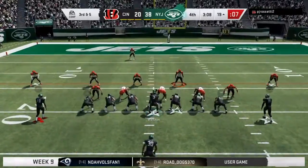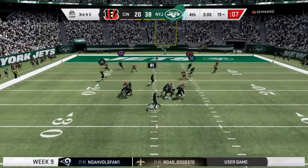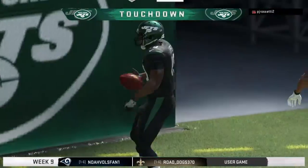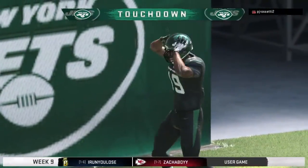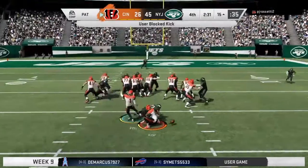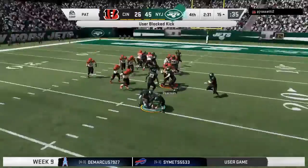In order to bring this one home. Here's Winston, and caught by Cooper for a Jets touchdown. 61 yards. And the Bengals are able to draw a bit closer.